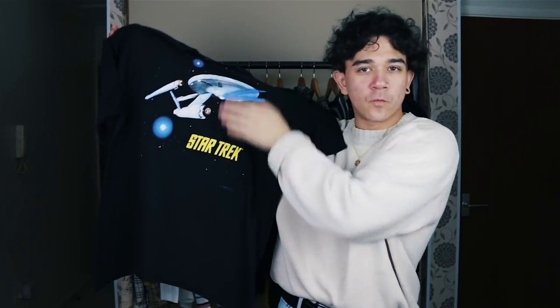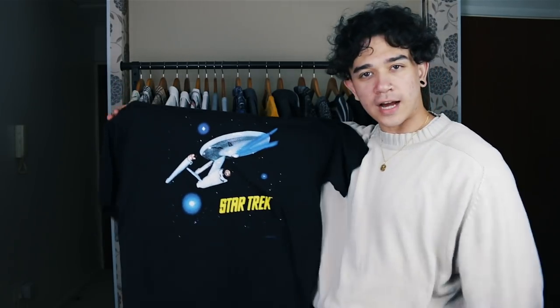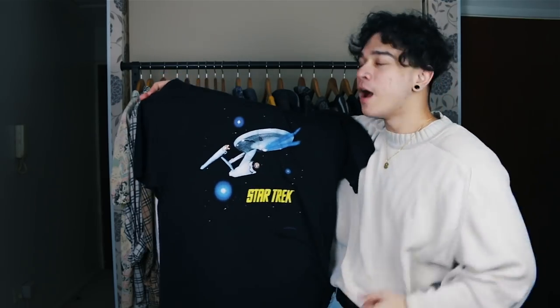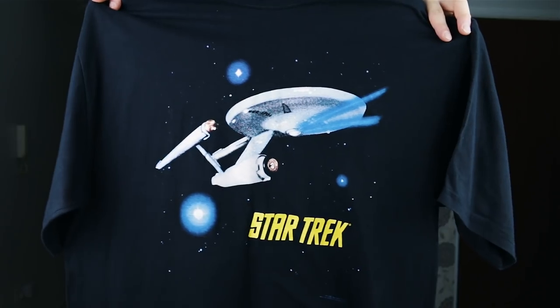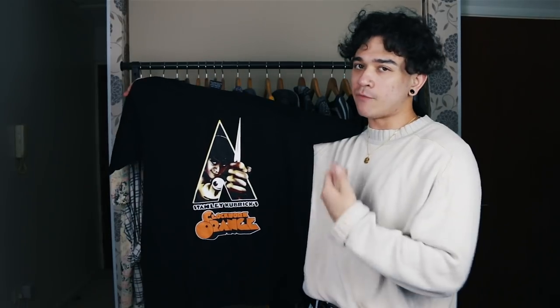From Star Wars to Star Trek — the OG original series with Captain Kirk and the Enterprise, from 1993. I'll be honest, I grew up on Next Gen — Captain Picard could kick Kirk's ass, just saying, fight me in the comments. Quick close-up of the Star Trek t-shirt: the Enterprise looking cool floating around in space. Follow the adventures of Captain Kirk — hold tight this Star Trek t-shirt.